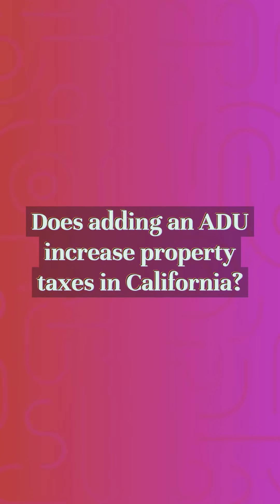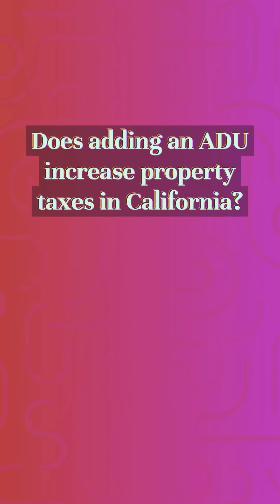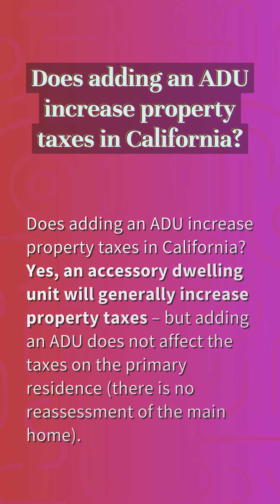Does adding an ADU increase property taxes in California? Yes, an accessory dwelling unit will generally increase property taxes, but adding an ADU does not affect the taxes on the primary residence. There is no reassessment of the main home.